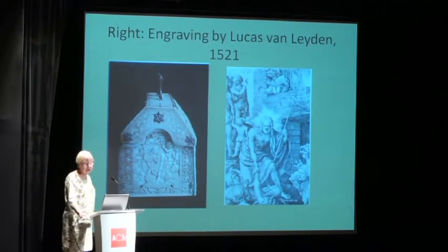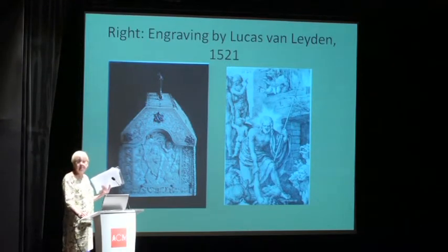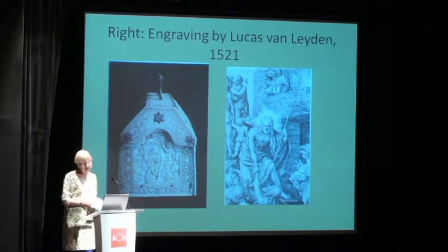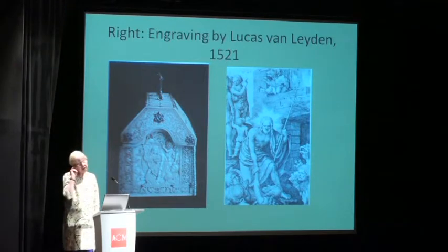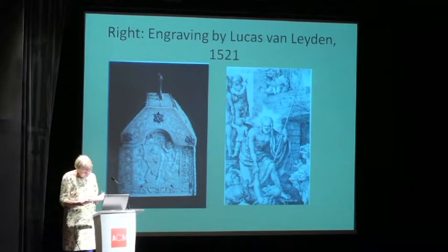At one of the sides of this casket, there is an image of Christ in limbo, and you can clearly see the engraving from which it is derived. It is an engraving made by Lucas van Leiden, a highly esteemed engraver and painter in Leiden in the early 16th century.